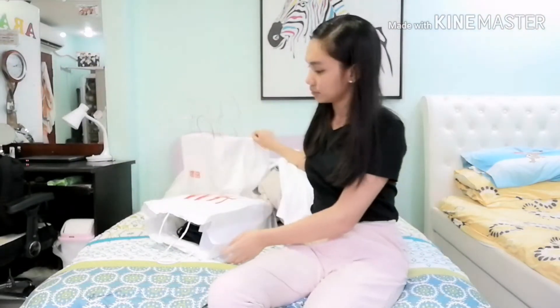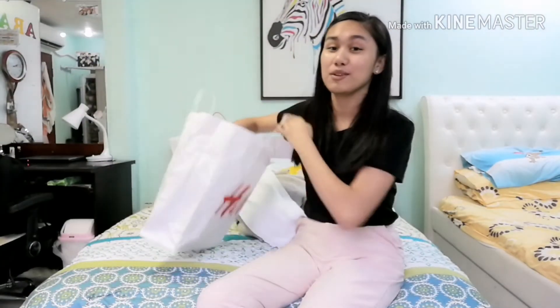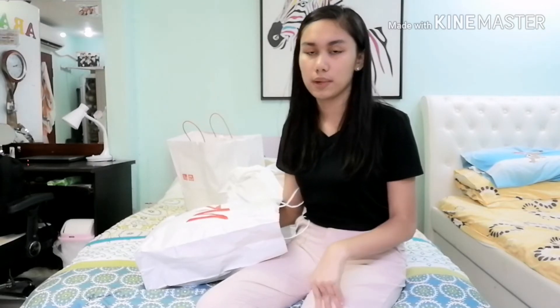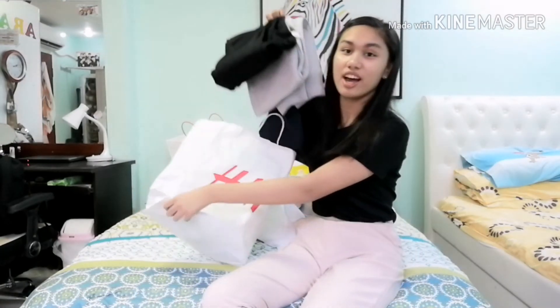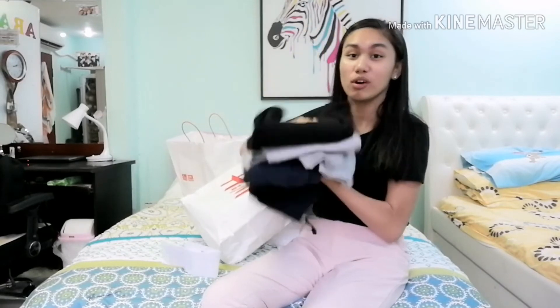I've been wanting to buy sweatpants for a while now since they look so comfortable — like pajamas but you can wear them outside. But they're mostly expensive. Some of the sweatpants I saw were like 1,000 pesos or 899 pesos. But I finally bought not just one, but three!